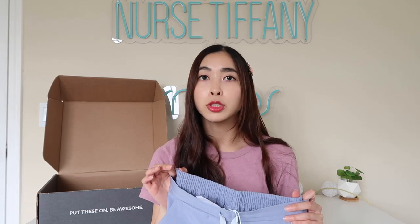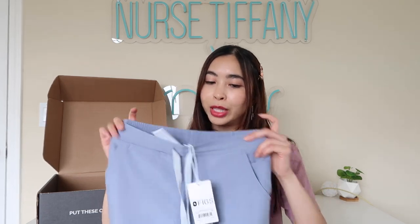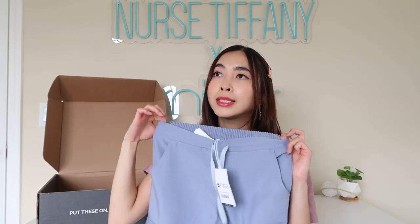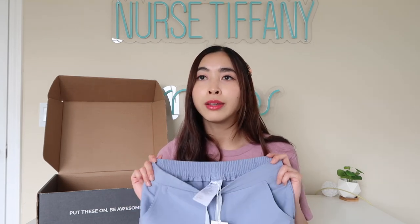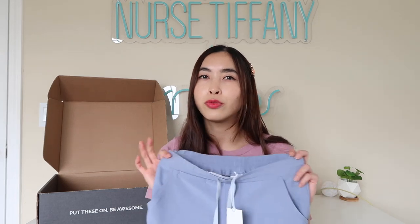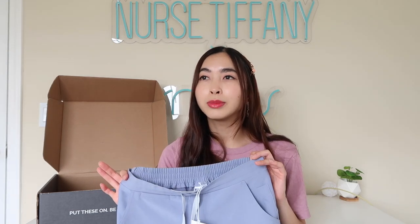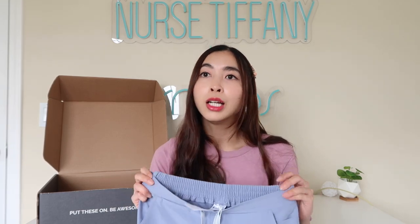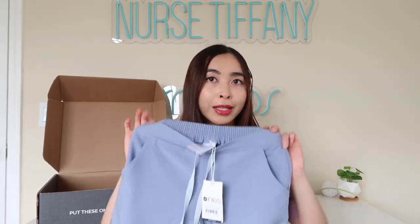Tops I usually always get in an extra extra small as well, but their pants fit me perfectly. For pants, my waist is typically anywhere between a 25 and 26 — usually I'm a 25. And with European sizes, it's usually like a 4, sometimes a 2, just depending on the brand. But a lot of times I'm usually a size 4 in pants.